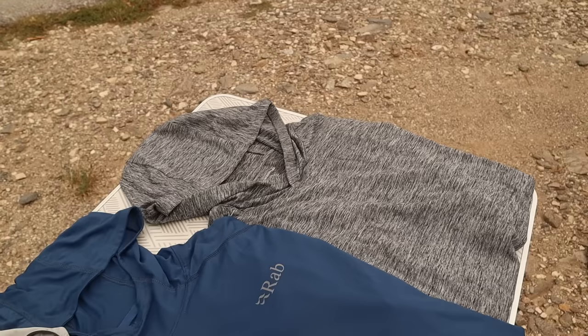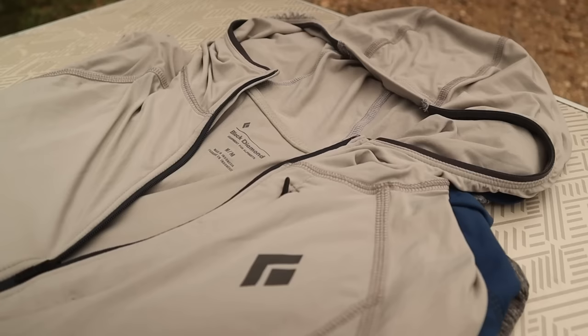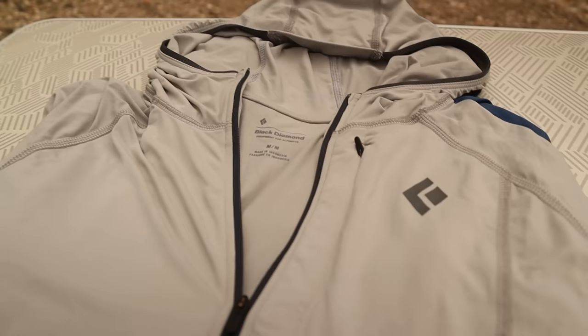I've got links in the description if you want to check out the exact price shipped to the US, but if you are in the US you might want to wait for the next one — my favorite of these three sun hoodies. This one is from Black Diamond, it's called the Alpenglow, and it is by far my favorite. It has a whole other level of lightness, breathability, and comfort.